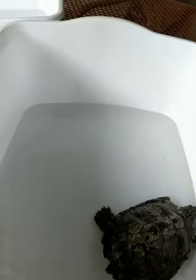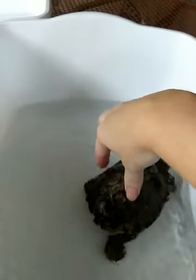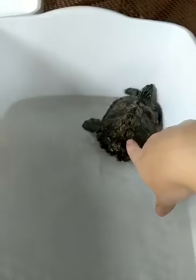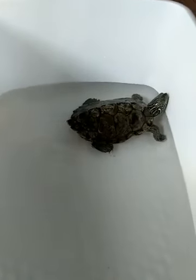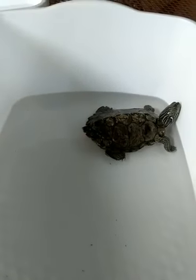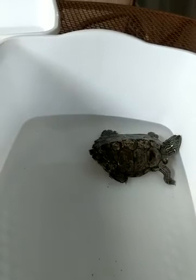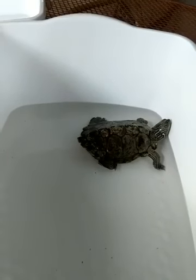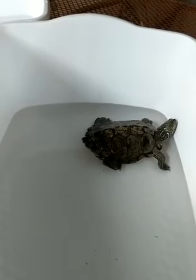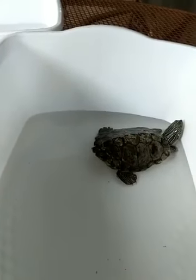Most people who get pet turtles for their children find that kids get bored of them. These are not cuddly animals — turtles don't really like to be touched or messed with. A lot of times the novelty wears off and people want to release their turtle back into the wild, but that can cause problems, including releasing turtles in places where they shouldn't be. That's how red-eared sliders have become a problem in some areas where they weren't previously found.